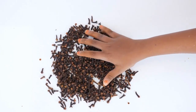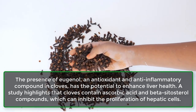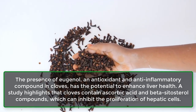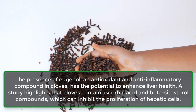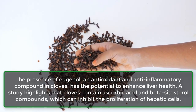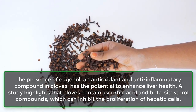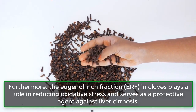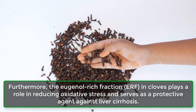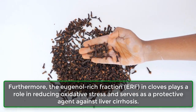5. May improve liver health. The presence of eugenol, an antioxidant and anti-inflammatory compound in cloves, has the potential to enhance liver health. A study highlights that cloves contain ascorbic acid and beta-cytosterol compounds, which can inhibit the proliferation of hepatic cells. Furthermore, the eugenol-rich fraction, ERF, in cloves plays a role in reducing oxidative stress and serves as a protective agent against liver cirrhosis.